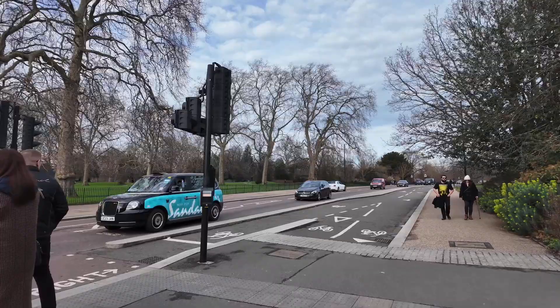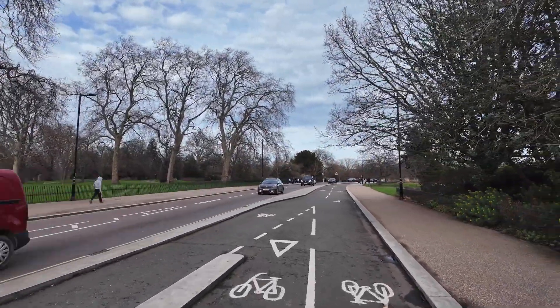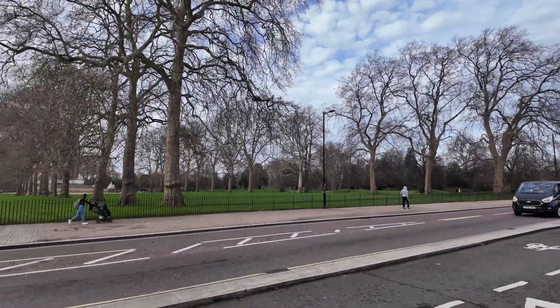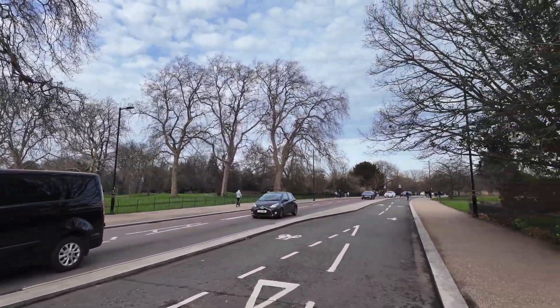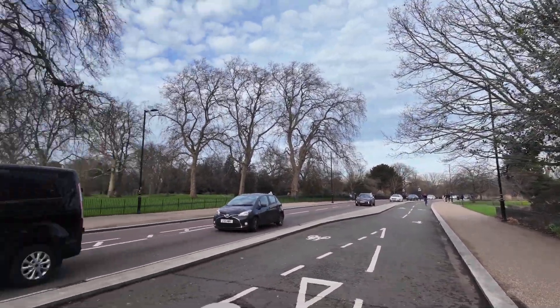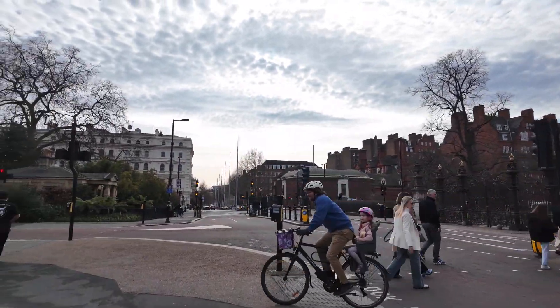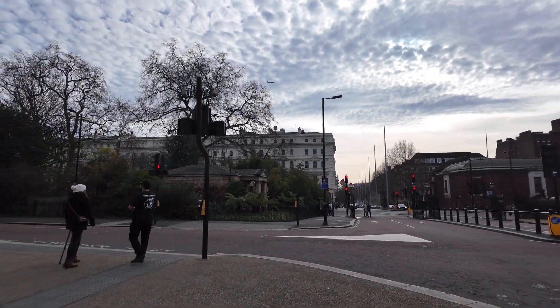So this is the road network that splits the two. To our right we've got Hyde Park, and to our left you've got Kensington Gardens, which is 270 acres, and Hyde Park which is 350. The two parks combined make up central London's largest park. In terms of the whole of London, the largest park is Richmond Park.